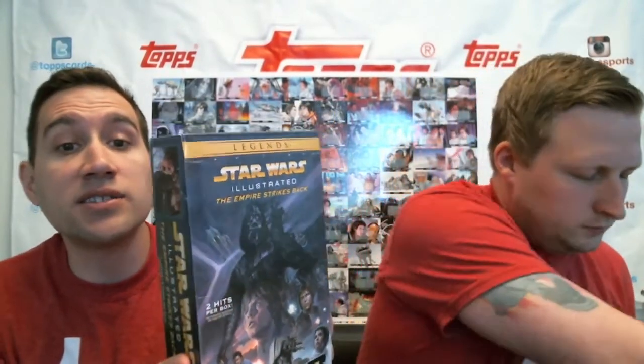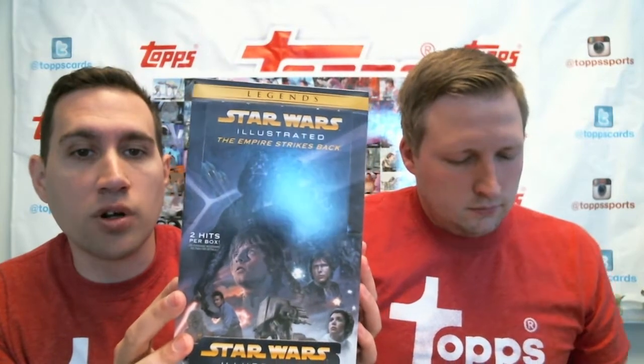Alright, here comes the first one. This is what the box looks like in store. I should mention that today is the street date, Wednesday, April 29th. You can look for Illustrated: Empire Strikes Back exclusively in hobby shops. This hobby box has two hits per box, so we'll be very excited when we get to those, and we'll be giving all those away on social media.